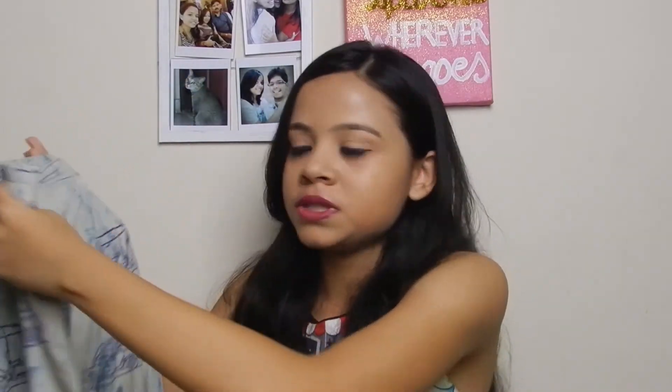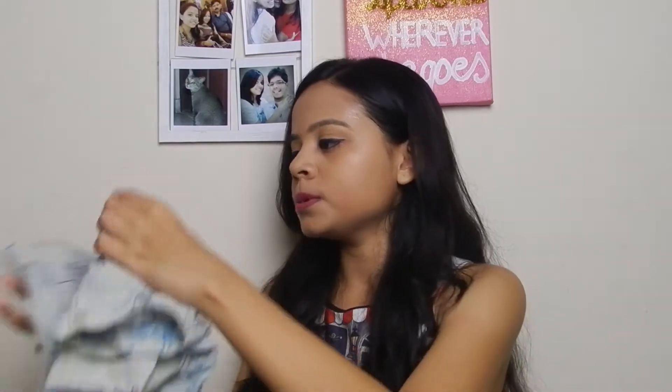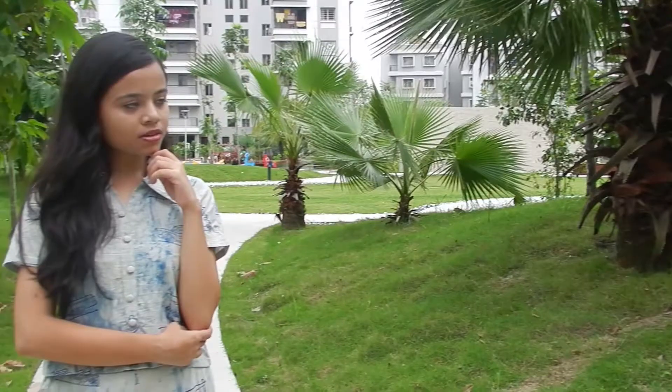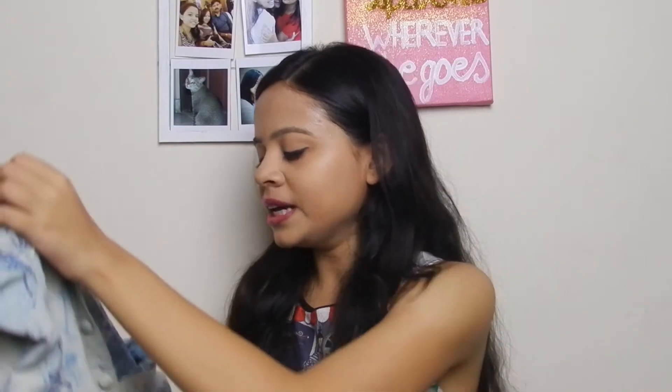Starting with fashion first, my first favorite has to be this one. It's a palazzo and a cropped shirt set. I love this. The quality of this is great. I think you guys have already seen this outfit from my college lookbook video, so I'll put the link down below if you haven't watched it already. This was my first favorite.